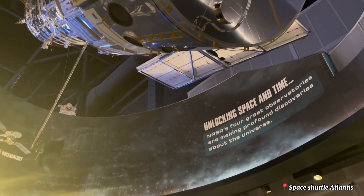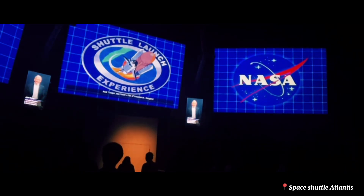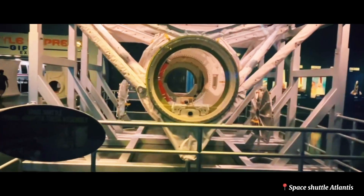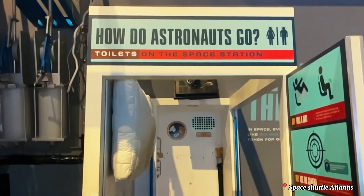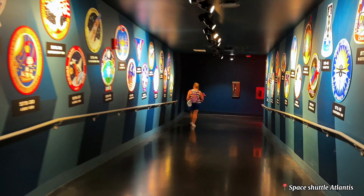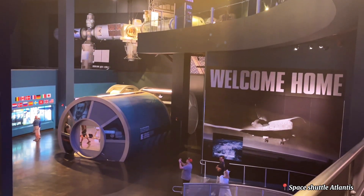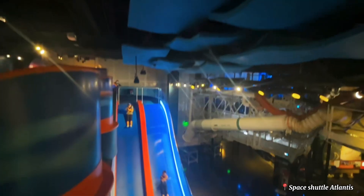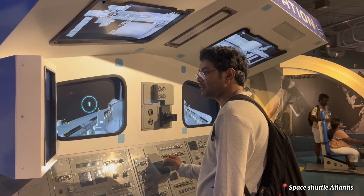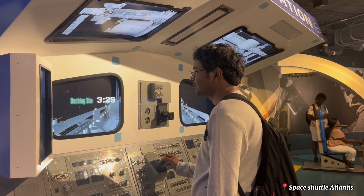At the ground floor, you can experience a thrilling space shuttle launch simulator with a pre-launch briefing and all the realistic sensations. Explore fun elements with a slide to the ground floor and try out astronaut training simulators for flying and docking the shuttle.